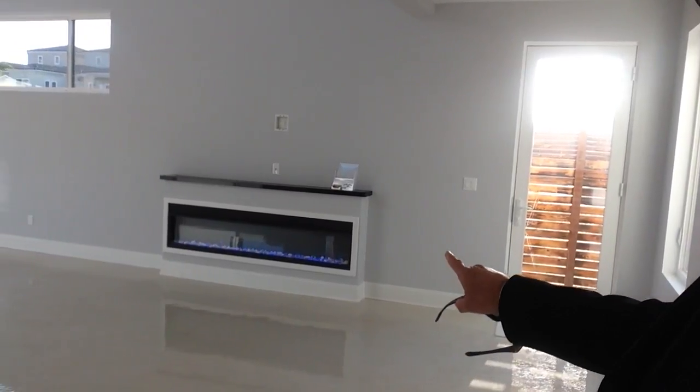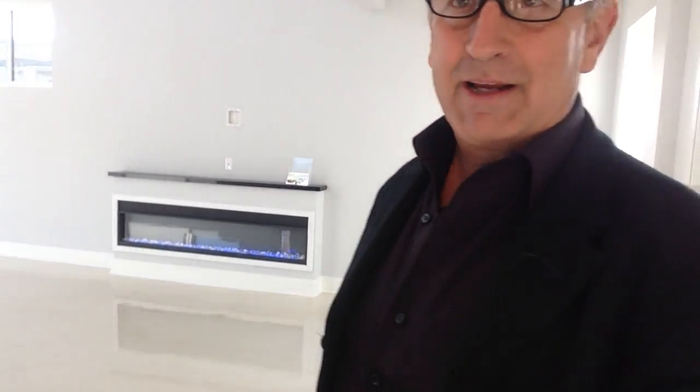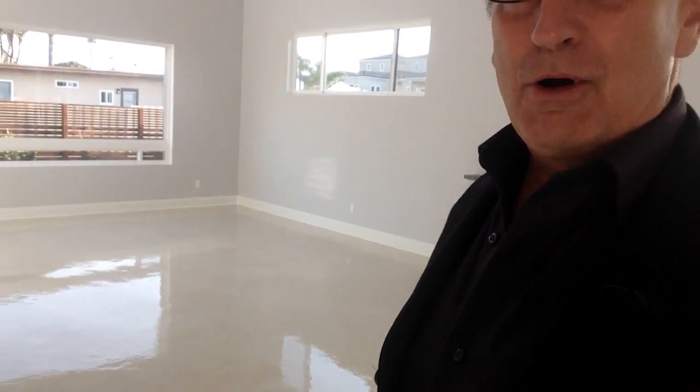This feature over here is kind of interesting — this is a colored fireplace, and it actually does put out heat. It changes color and it's got a remote control. And then if we look up, we've got about 20-foot ceilings there.